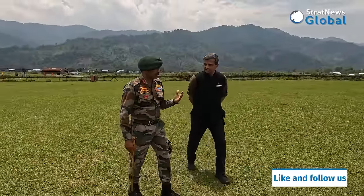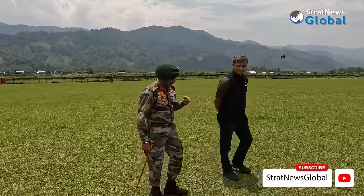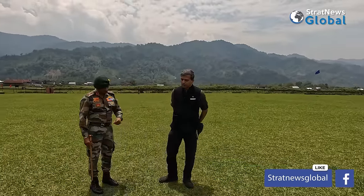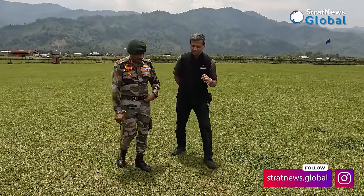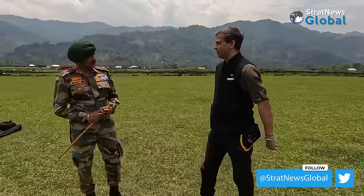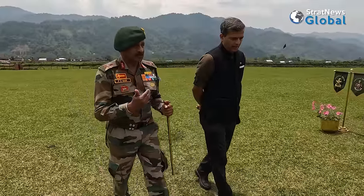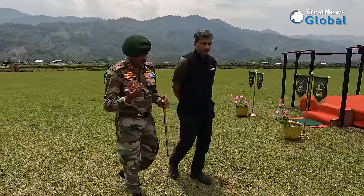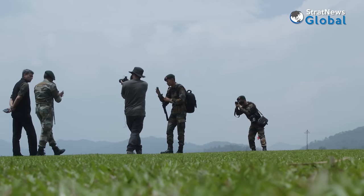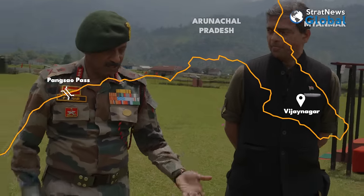The aerial reconnaissance that Assam Rifles carried out in the early 1950s revealed these hutments of the Lishus, and we realized there was somebody here. That is also when we realized we needed to have our own people here. The area came into greater focus as we moved into the early 1950s and towards the 1960s.